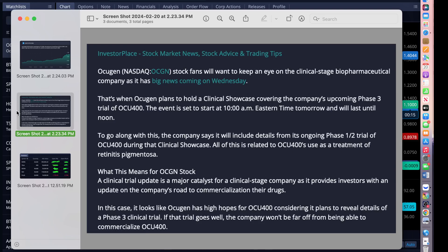I talked in my previous video about what is coming up. Mark your calendar, because Mr. Shankar is going to be talking on the phase three trial. OCGN stock fans should keep an eye on the clinical company. A big news is coming on Wednesday. The company's upcoming phase three trial of OCGN 400 — an event is set up at 10 a.m. Eastern time until noon. Along with the company, they'll also include details of ongoing phase one and two trials of OCGN 400 during the clinical showcase, and it's all related to the treatment of retinous perezoma. This is the news I shared with you last time.